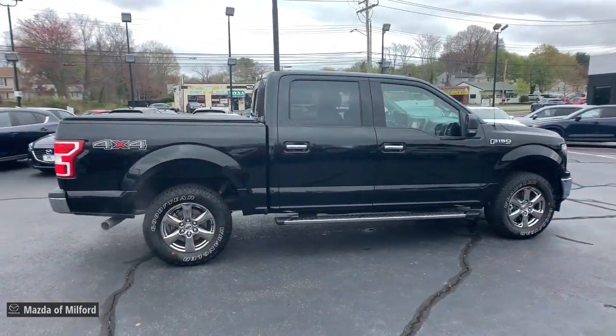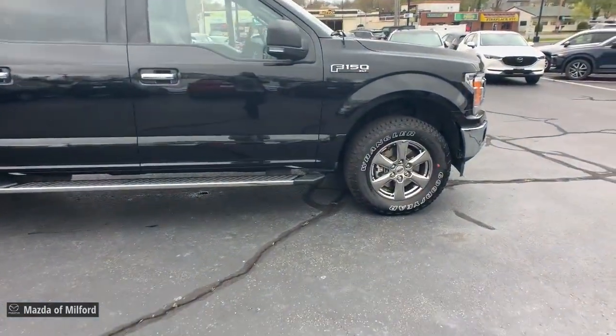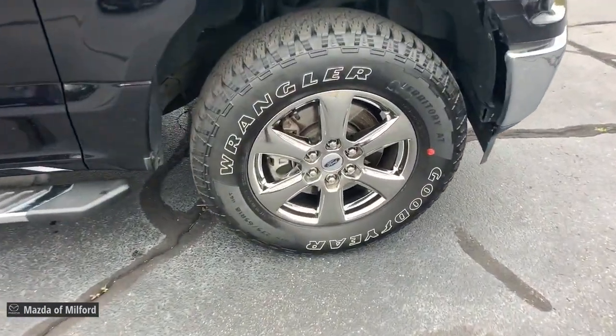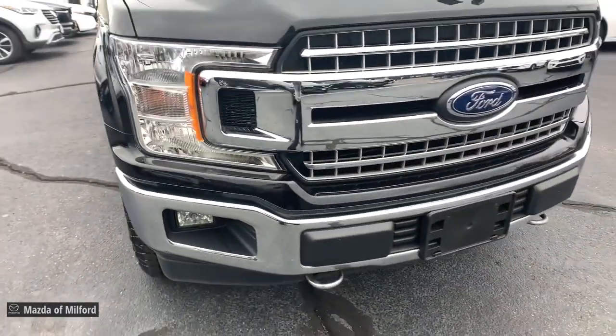Navigation system, keyless entry, fog lamps, electronic stability control, trailer hitch, intermittent wipers, power windows, four-wheel disc brakes, power steering.